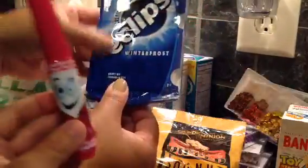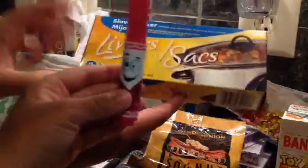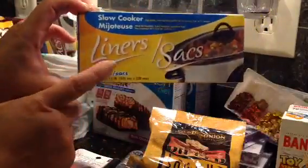We like this gum so we got the two-pack - 50 cents each. And I found these slow cooker liners and I was really happy to see them. I've seen oven bags at my Dollar Tree but I've never seen these. I'm excited to use them because fall is just around the corner to do slow cooker meals.